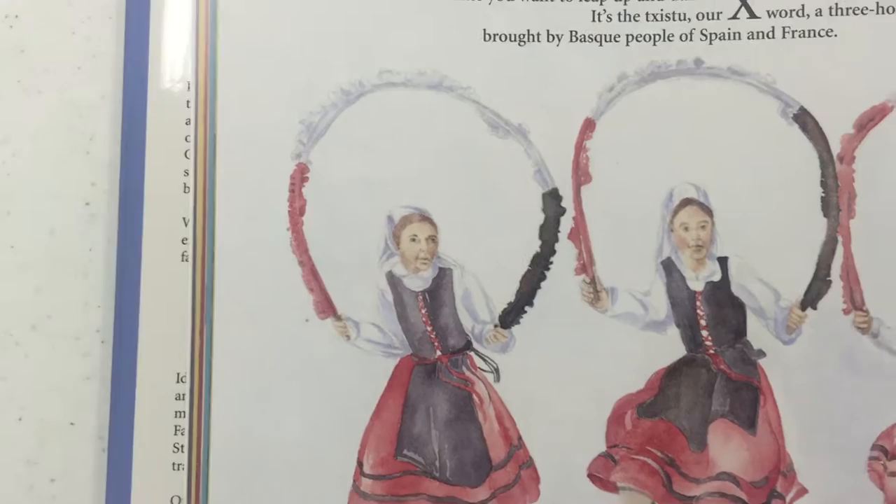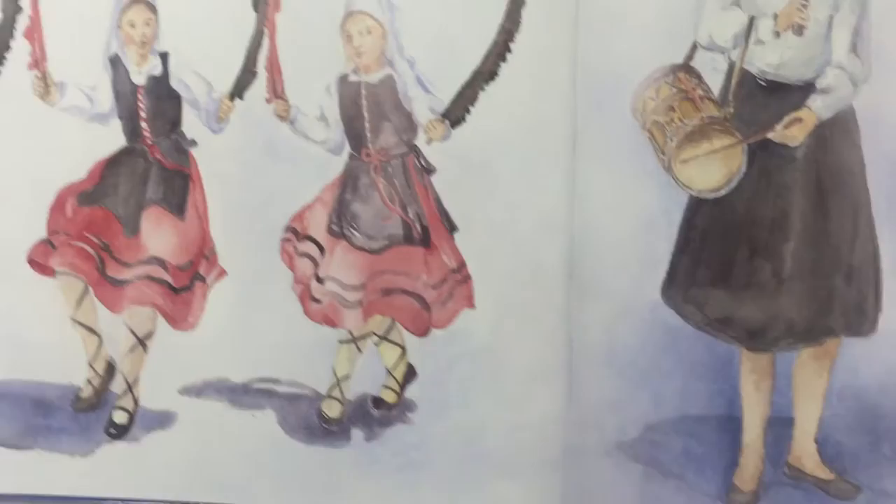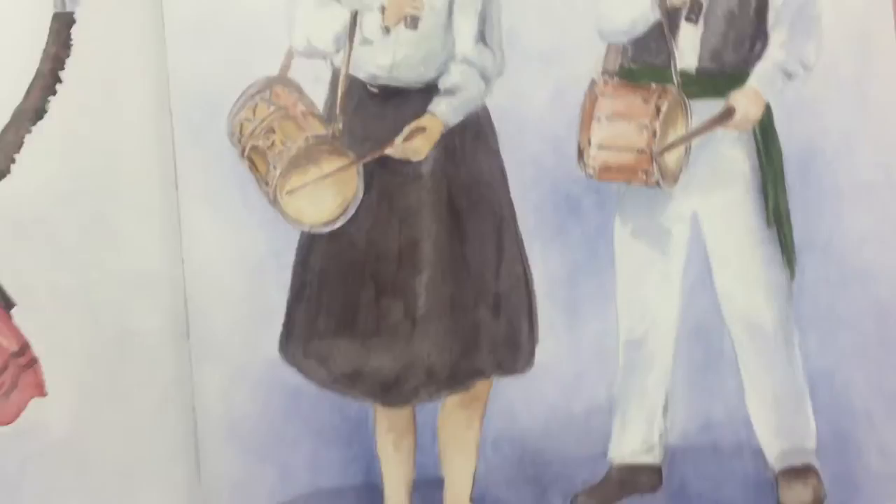X. A spry lilting sound tickles your ears and makes you want to leap up and dance. Our word for X is a three-hole recorder brought by Basque people of Spain and France. Look at them playing that — it's a txitxu. Very interesting — I've never seen that before. So even I learned something today!